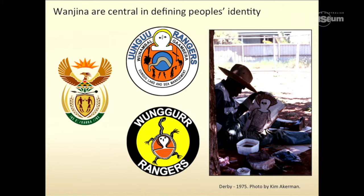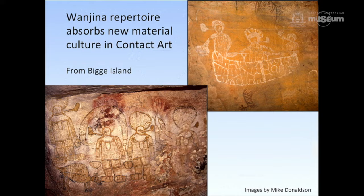They are central to identity — they're in the Indigenous Protected Area Ranger program, on badges on vehicles and shirts, just as San iconography and rock art is in the South African coat of arms. They are actually central to people's identity. Wanjana also incorporate contact: here we have wonderful images from the Kimberley, from Biggie Island, showing introduced canoes, and the Wanjana have got 19th century oars and are smoking pipes. On the left they're also carrying pearl shell. The point is that Wanjana have the ability to accept change.